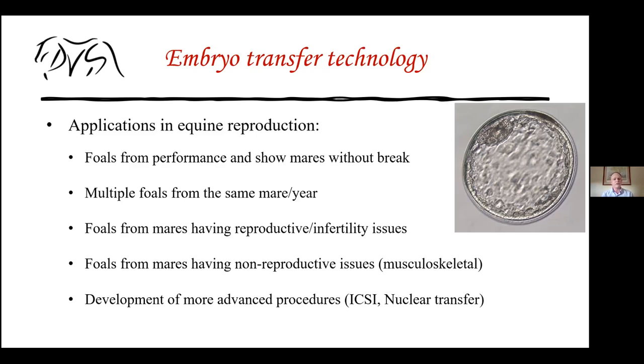Mares with reproductive or infertility issues benefit from embryo transfer, as do mares with non-reproductive issues like musculoskeletal problems, weak body walls, pelvic fractures, or bad hocks that make it difficult to carry pregnancies to term. Embryo transfer is also the first step toward newer technologies like ICSI and nuclear transfer, creating a whole new area of development currently underway in equine reproductive science.